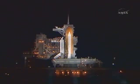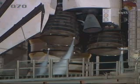T-minus one minute and counting. Final steering check of the solid rocket booster commands is being performed, turning off the SRB joint heaters, closing the liquid oxygen and LH2 fill and drain valves, coming up on the handoff to Endeavour. T-minus 31 seconds.